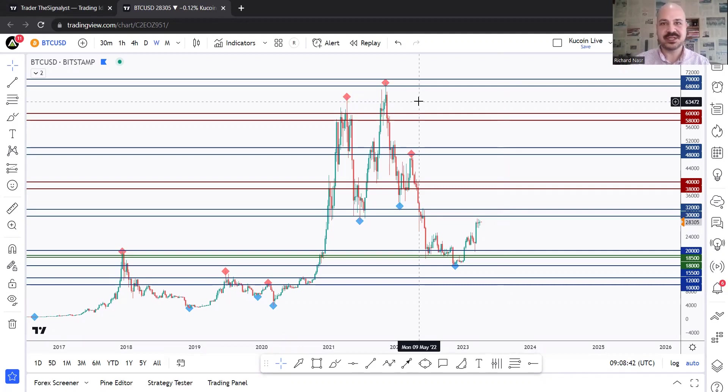Hello traders, Rich here and welcome to KuCoin's episode 48. Today we are going to go over Bitcoin analysis. As usual, if you don't know about KuCoin, it's one of the largest crypto exchanges in the world.